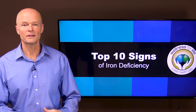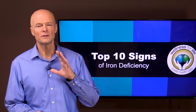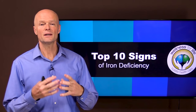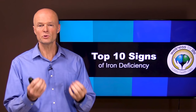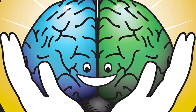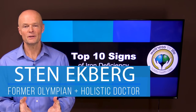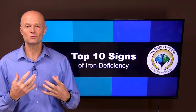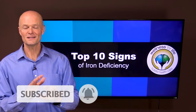Hello health champions, today I want to talk about the top 10 signs of iron deficiency, but more importantly, while that is a huge problem, it is almost as important to understand if you have too much iron. We don't want to jump to conclusions and we want to understand the whole picture. I'm Dr. Eckberg, a holistic doctor and a former Olympic decathlete. If you want to truly master health by understanding how the body really works, make sure you subscribe and hit that notification bell.